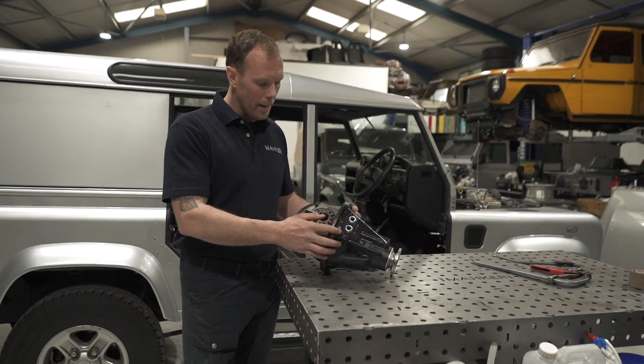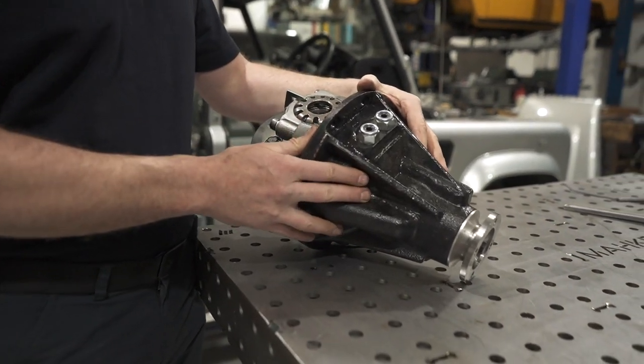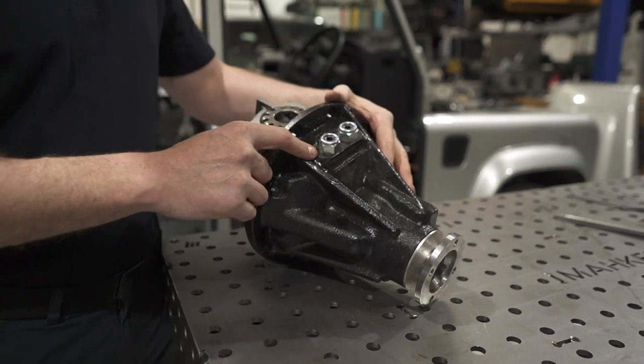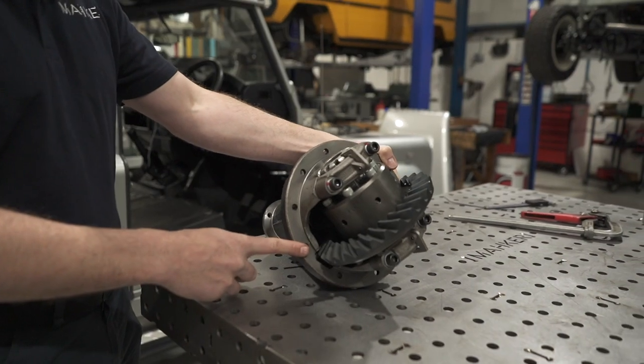Quaife is a British company, very well renowned in the motorsport industry. These diffs were built by our friend Nigel. As you can see, they're pegged — this stops the crown wheel from deflecting. Beautiful cases. He makes a fantastic job of these. As you can see, that ring has got some serious strength to it.